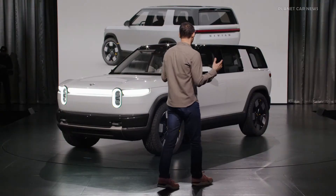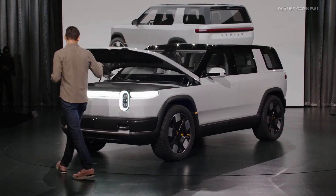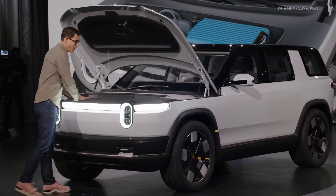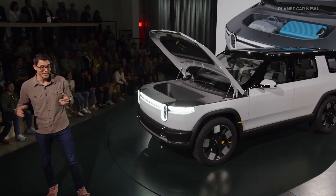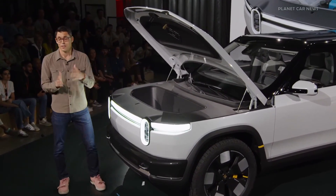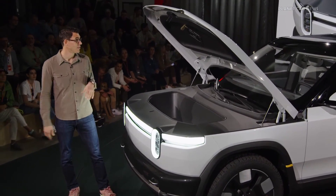Starting here at the front of the vehicle, we have a large front storage trunk. For those familiar with R1, this should be very relatable. It's great for putting luggage, backpacks, and your gear. It's one of the most used storage areas of our R1 vehicle — we get to see the data on how all of our owners are using it. It's just an awesome setup, and it also supports a lot of the front safety in terms of the crash structure that you saw in those R1 videos.